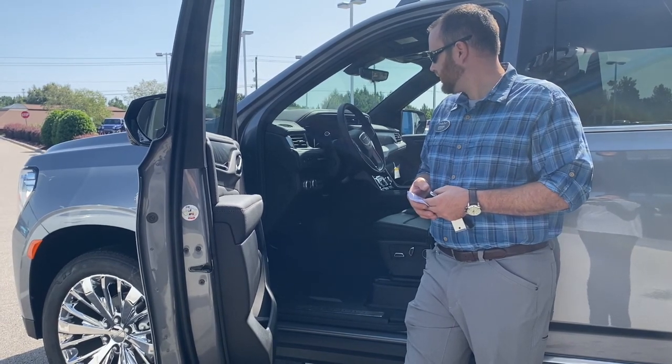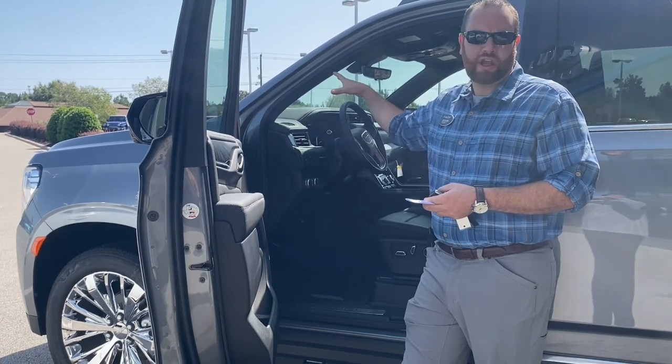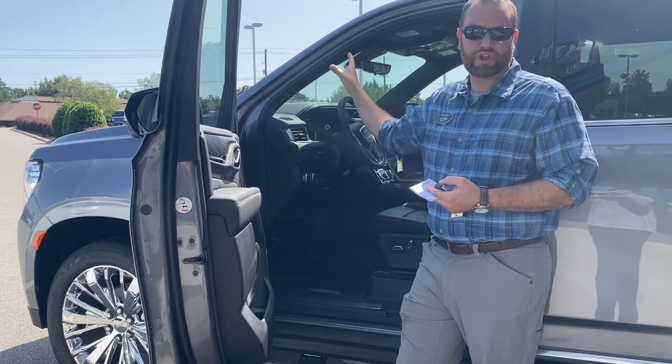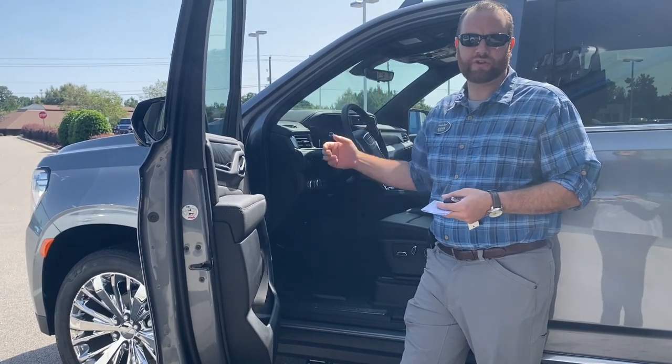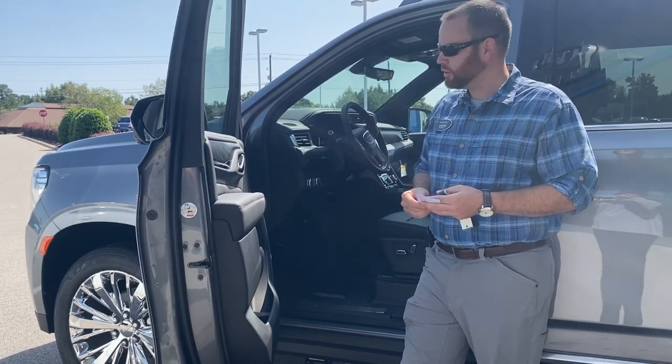You've got heads-up display on this, which is really cool. It displays your speedometer, navigation, phone, radio — all kinds of information up on the windshield. I really like the navigation directions on the windshield because you're not having to look back and forth up and down when you're driving. You can keep your eyes on where you're going.